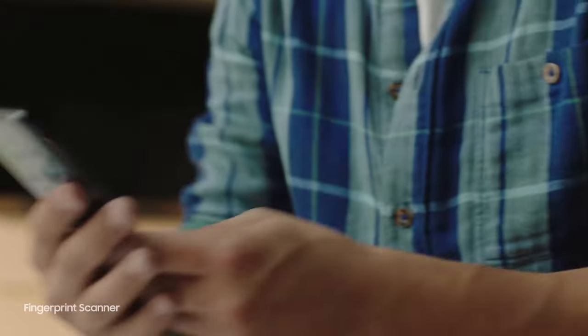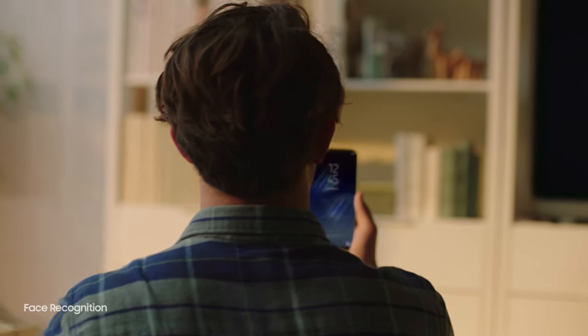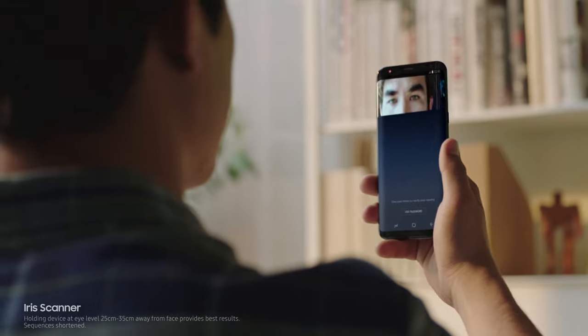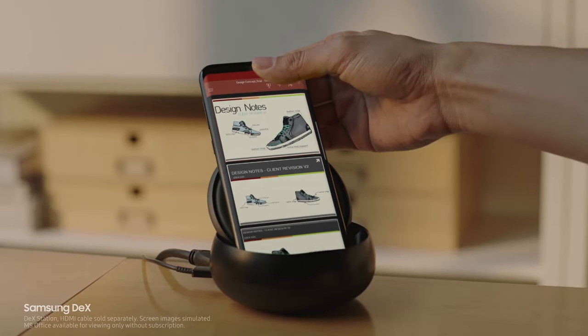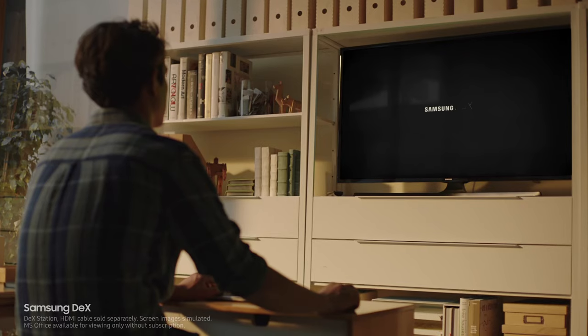The ability to unlock your phone with one finger, or even with your face. And secure your most important files with your eyes. Samsung DeX provides you a PC-like experience, right from your phone.